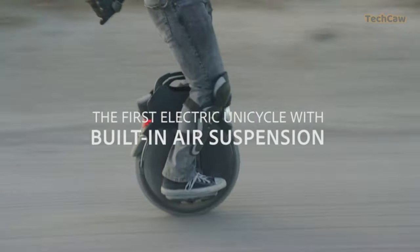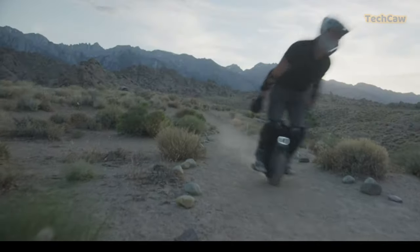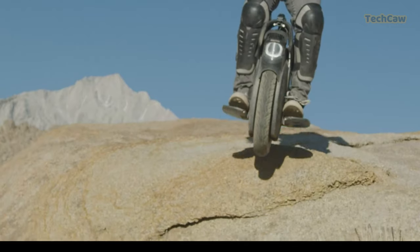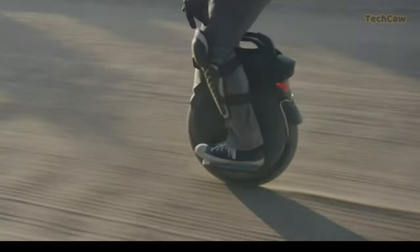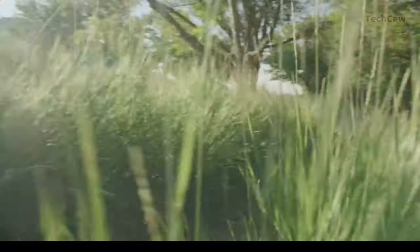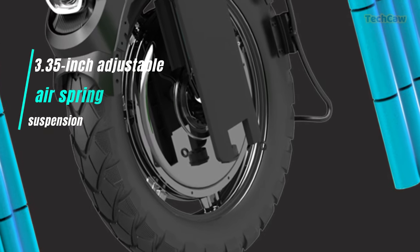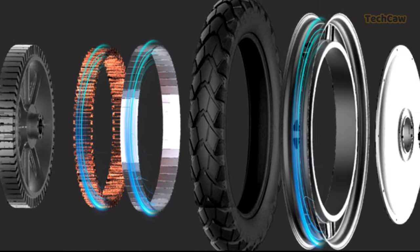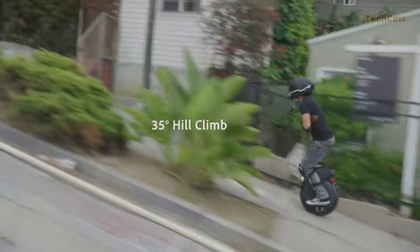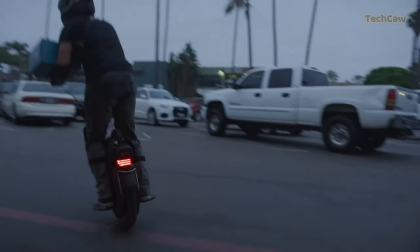Are you ready to explore the future of transportation? A cutting-edge, environmentally friendly means of transportation made for exploration is the InMotion V11 electric unicycle. It has a 3.35-inch adjustable air spring suspension that makes riding over difficult terrain comfortable. Its 75-mile range on a 1500W battery makes it perfect for commuting, sightseeing, or leisurely cruises. With a peak speed of up to 34 MPH and a strong motor, it is appropriate for adventurous rides. The V11 also boasts amazing climbing prowess, being able to climb high inclination slopes up to 35 degrees, making it the ideal travel companion for every excursion.